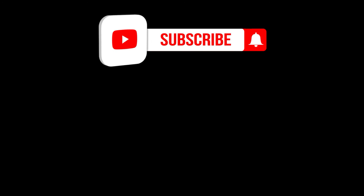On This Day Event is an educational project. Thank you for watching. Don't forget to like and subscribe to our channel.